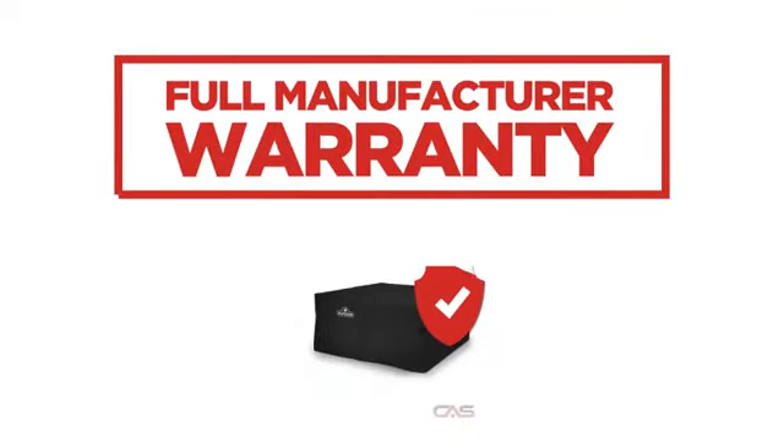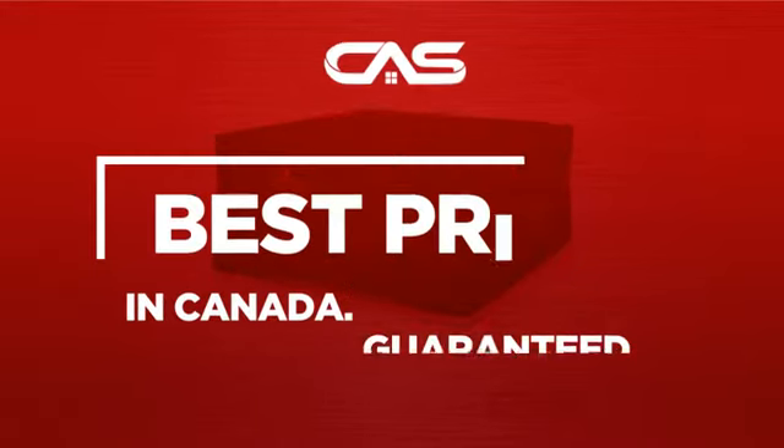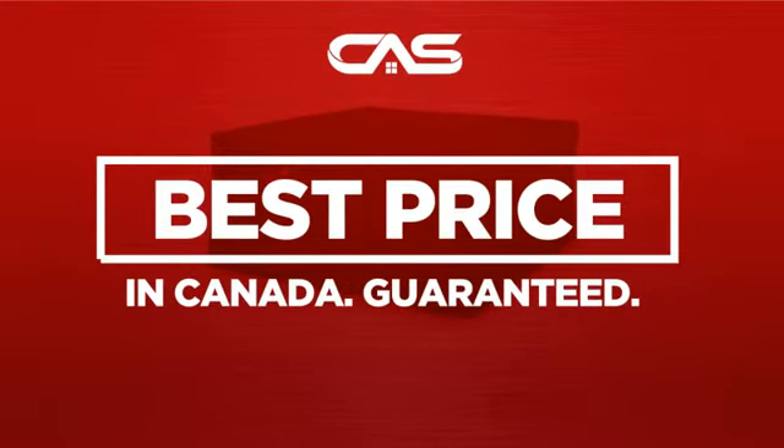Backed with a full manufacturer warranty, and only at Canadian Appliance Source you get this accessory at the best price in Canada.